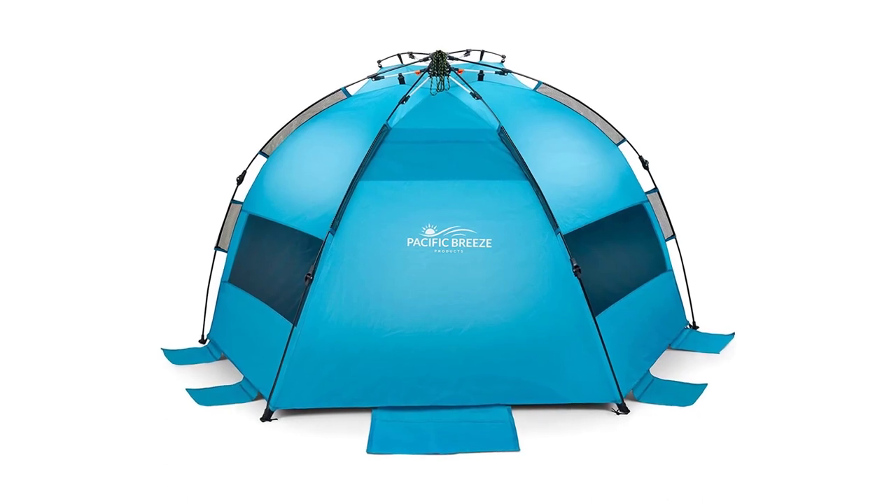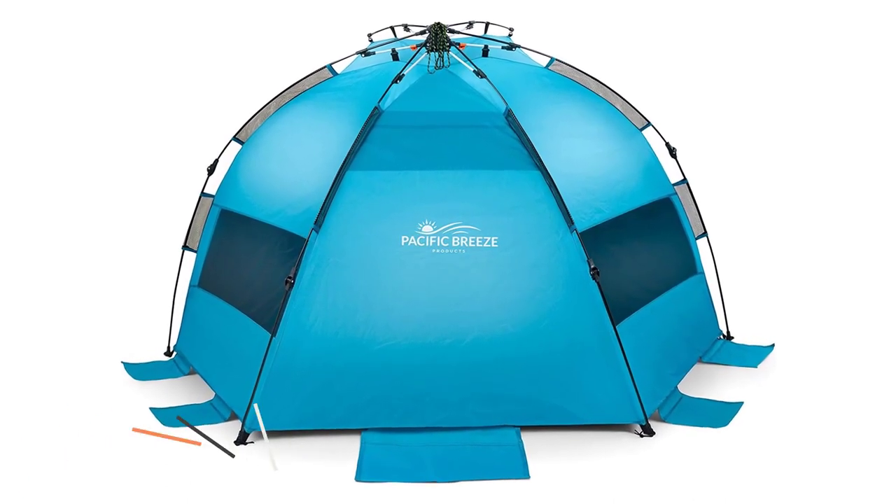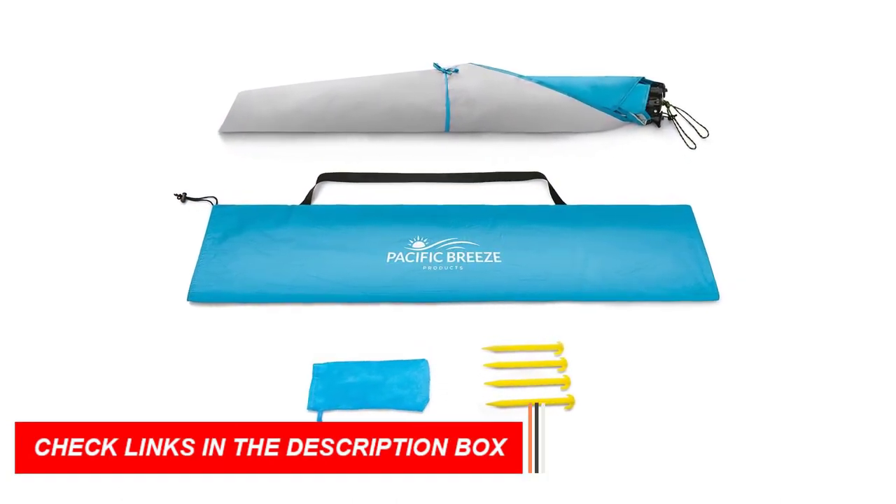With Pacific Breeze's 1-year warranty, it's a worry-free purchase. Get ready for incredible beach days with the Pacific Breeze Easy Setup Beach Tent, your ideal beach companion.